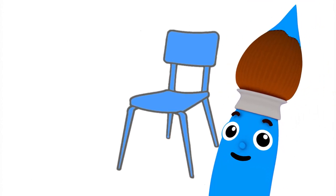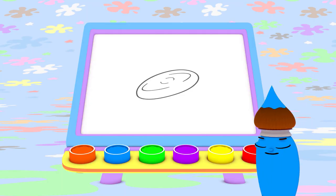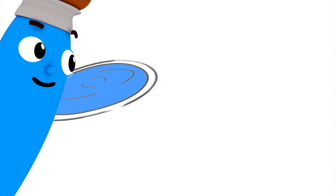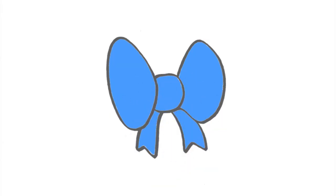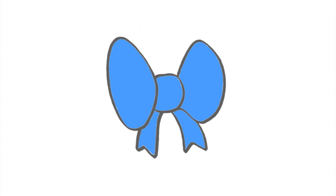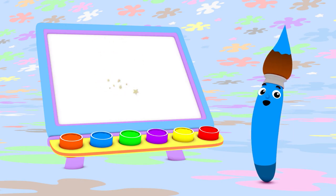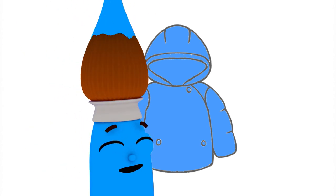This comfy blue chair is perfect to sit on. What else can I paint with blue? A blue frisbee to play with. I can use blue to paint a big blue bow too. You can put a blue bow in your hair or on a gift.